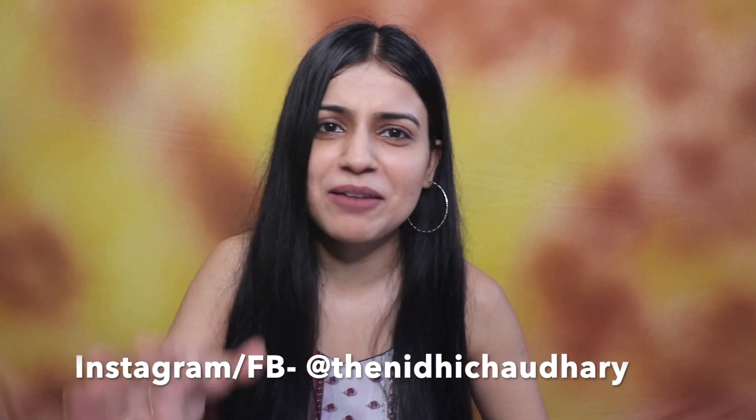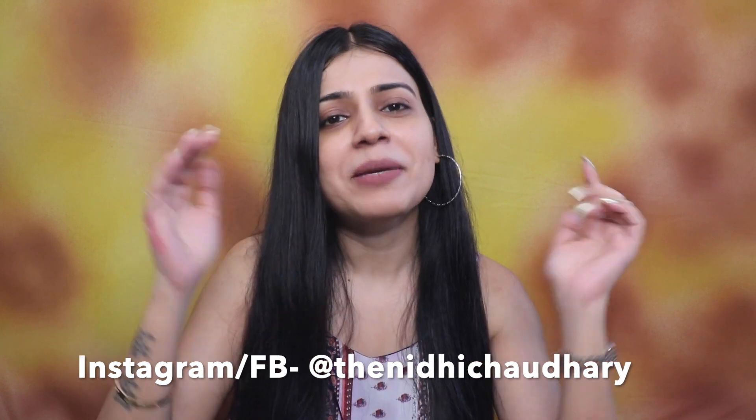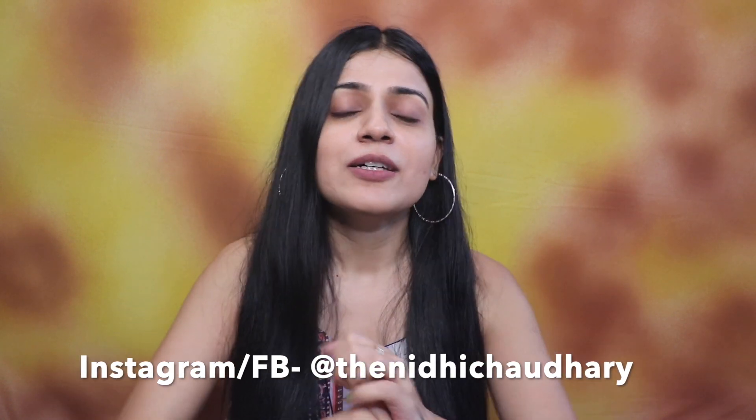So that was all for this video. If you liked it, please like, share, comment, and subscribe to my channel. I will provide links for all the products I have shown in the description box. I will see you in my next video. Take care. Bye.